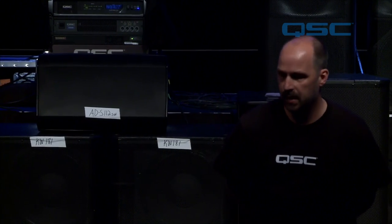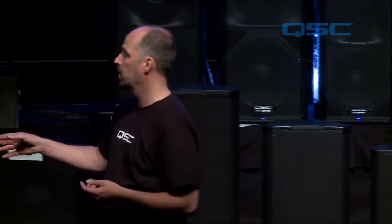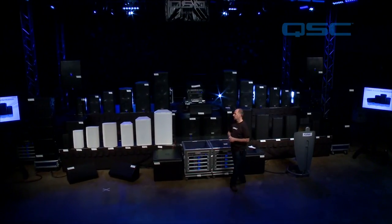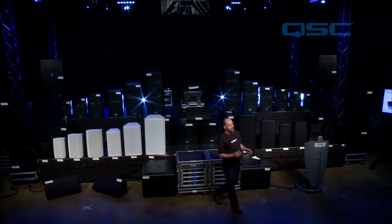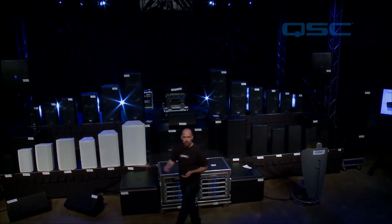Yes, you can configure them that way — we have the horns on the inside here. For the listening test, I'm going to go through and listen first to the 10-inch, which is 105-degree axisymmetric, then step up to the 12, then the 15. We'll do one pass, and after that I'll add the subwoofers — the GP118 — then give you guys a break, put some music on, and allow you to come up and stand in front of these like you would if you were on stage.